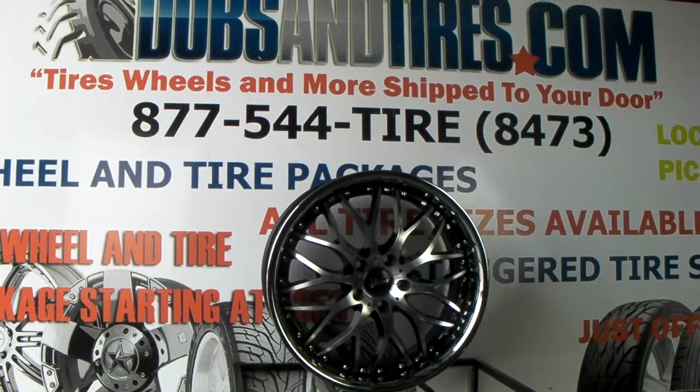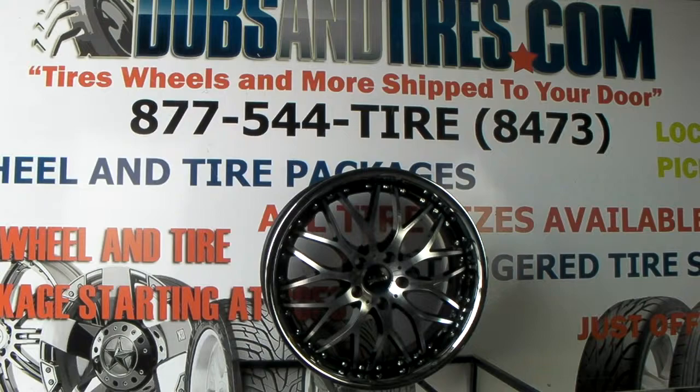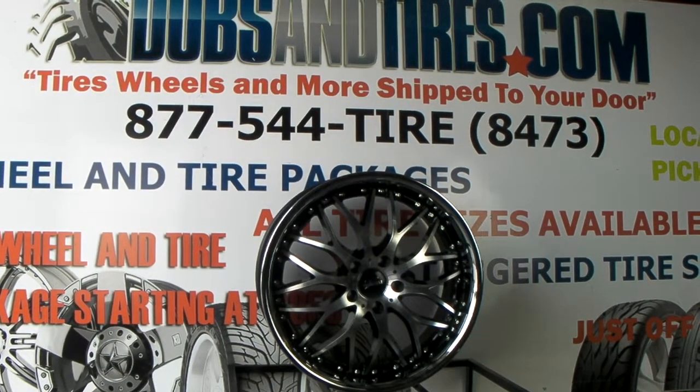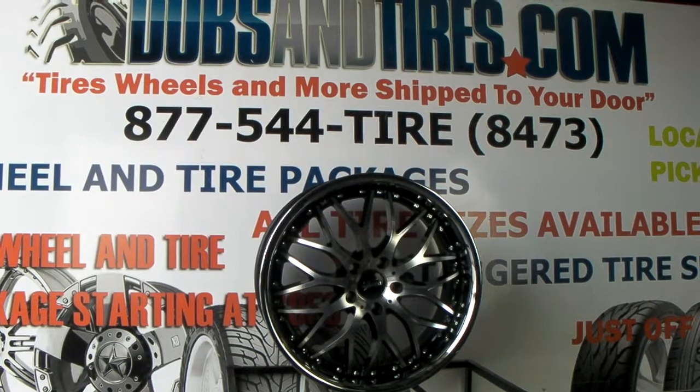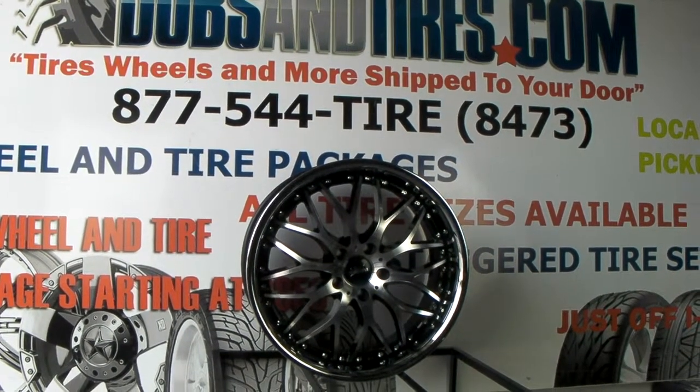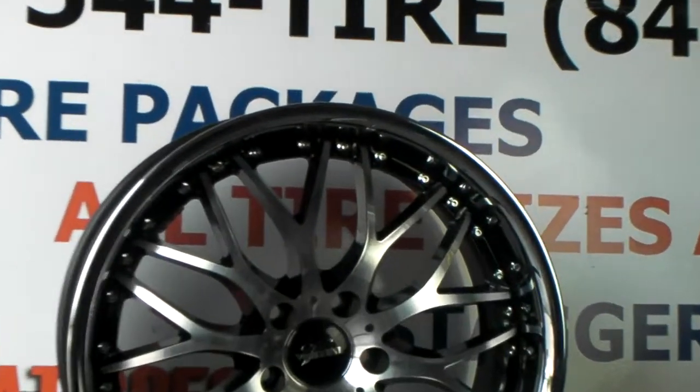It's your boy KB from Dubs and Tires TV at DubsandTires.com. Visit us online at DubsandTires.com or call us at 877-544-8473. Right now we're looking at the Vertini Riviera — this is a beautiful wheel with a black and machined face.